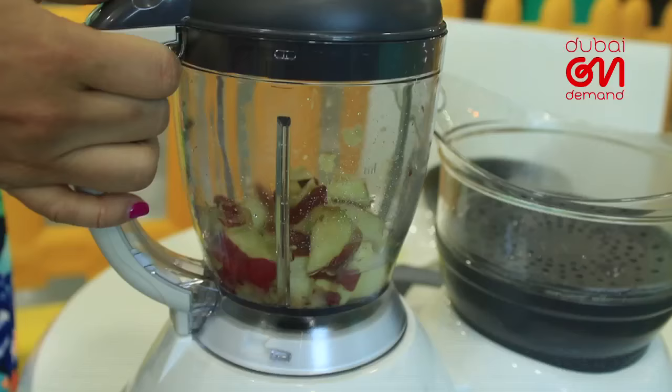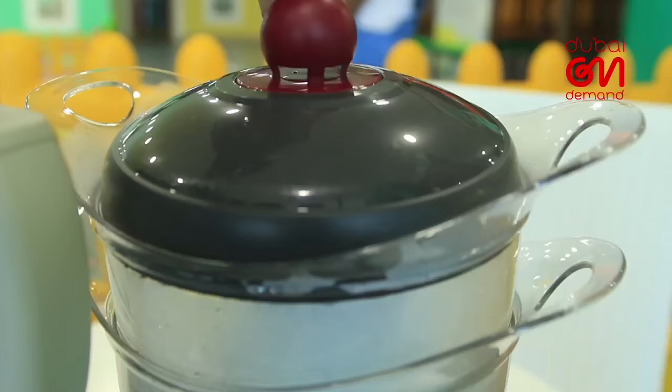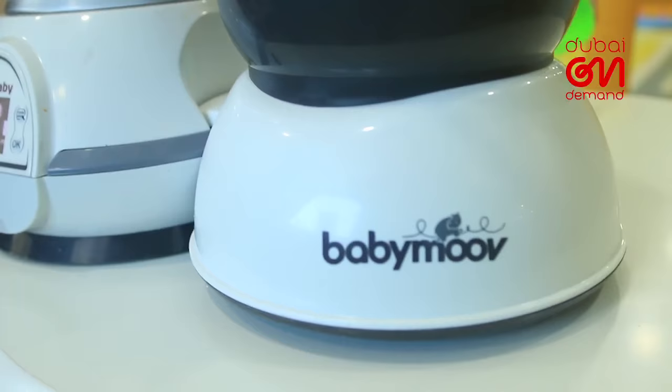The LCD screen allows you to set adjustable cycle durations and also use it to warm, defrost, and sterilize baby bottles and jars.